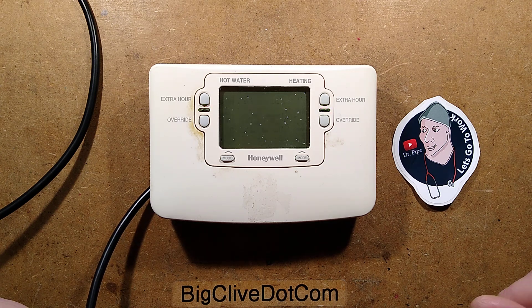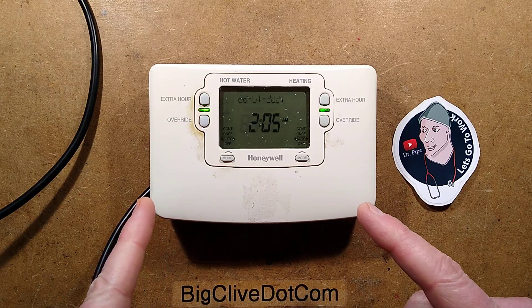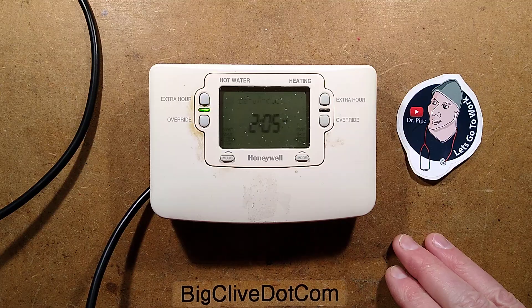Honeywell controllers seem to be the flavour of the month at the moment — I guess it's just down to their popularity. Here is a faulty one with a common problem they have. This one was sent by Dr. Pipe. Let's go to work.